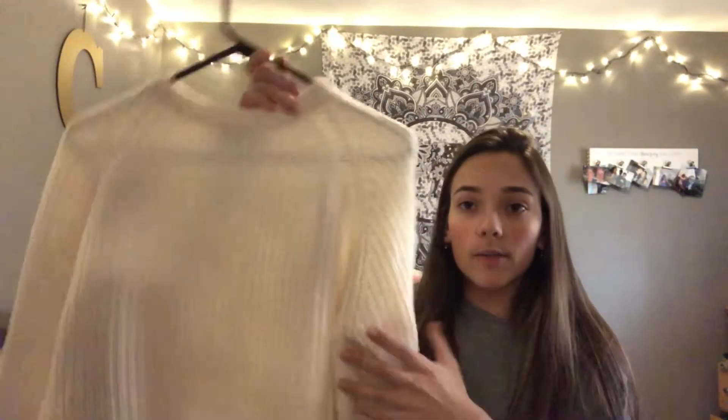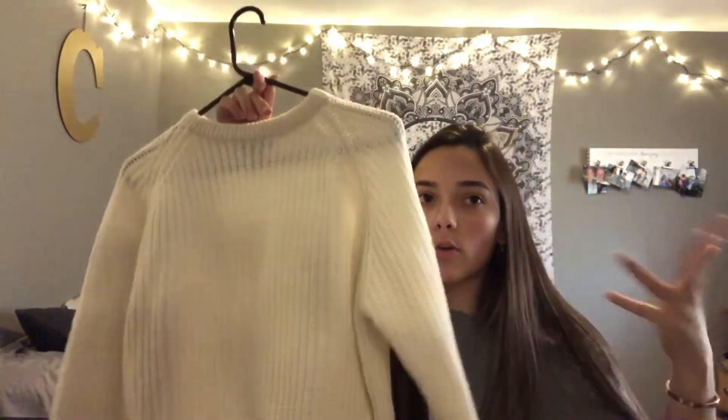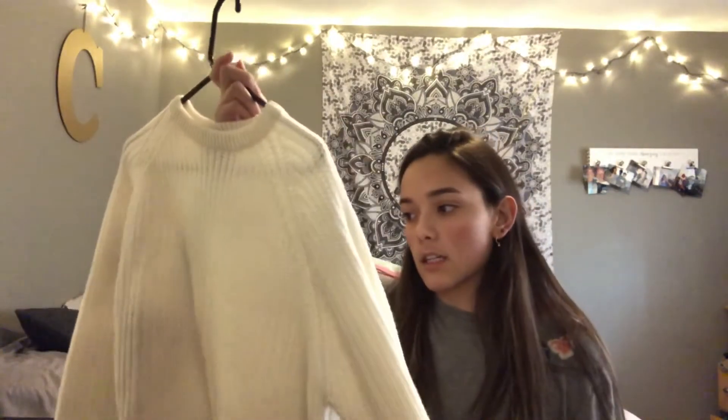Another thing I got is this Calvin Klein shirt. I was really excited about this because Calvin Klein at the thrift store is such a find. I think it's really cute — like, why would I not get this?